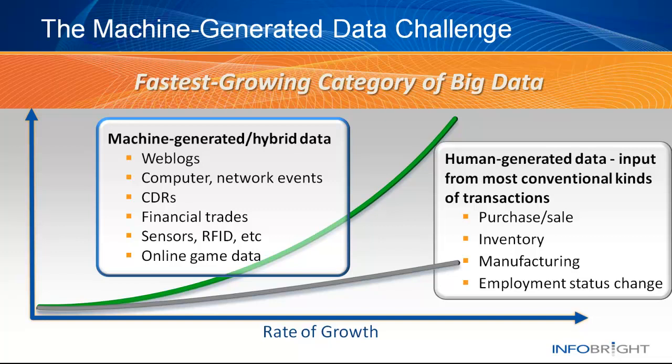This type of data maintains key characteristics. It grows intensely, yet hardly ever changes once created. The problem is that the rate of growth and volume of this data far exceeds other business data, but organizations need to be able to quickly and efficiently extract useful intelligence. This can be like finding the proverbial needle in the haystack.